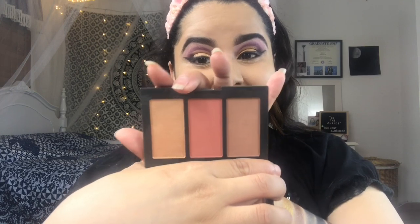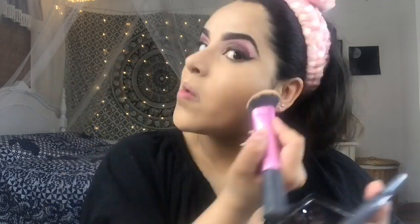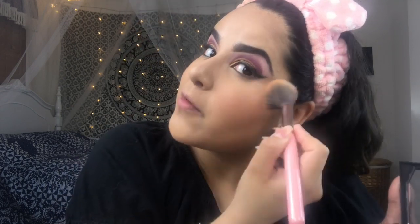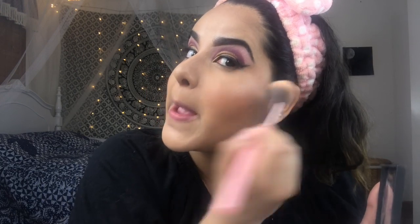Next I'm digging into the Believe Beauty Get Glowing Highlight and Contour Palette in Medium Deep — the shades look really pretty. I started with the bronzer, then the blush, and lastly the highlighter. I thought wetting the brush would help with the highlighter, and it really did make a difference. I also dug into a lighter shade for the inner corners.